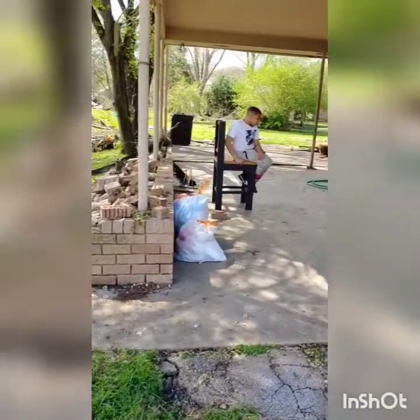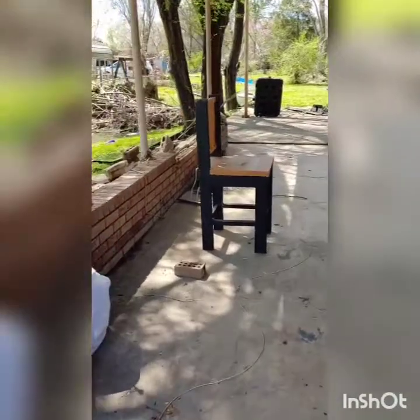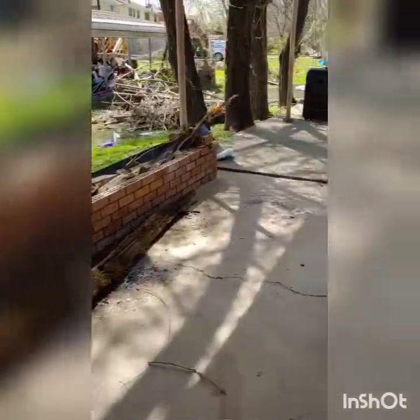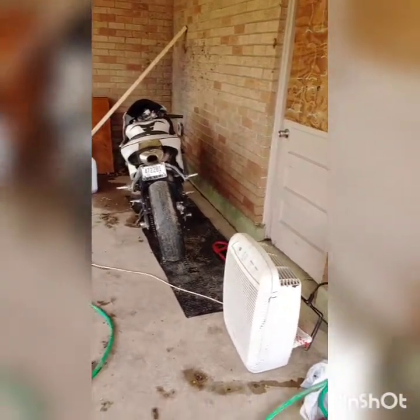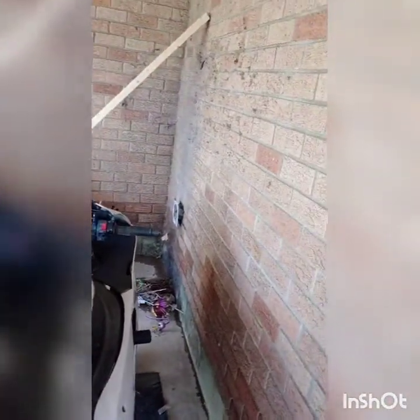I had a table and eight chairs. I found the chair down the street — just one. I had a hammock, different pieces of wood. That's gone. Wood is kind of expensive for projects.